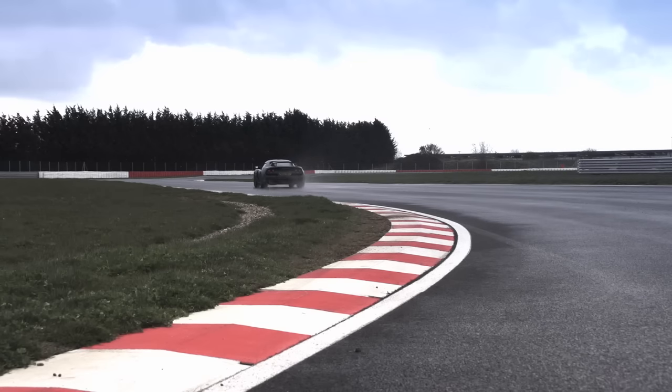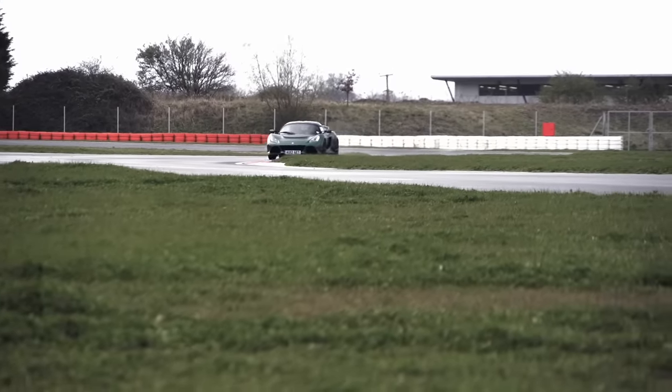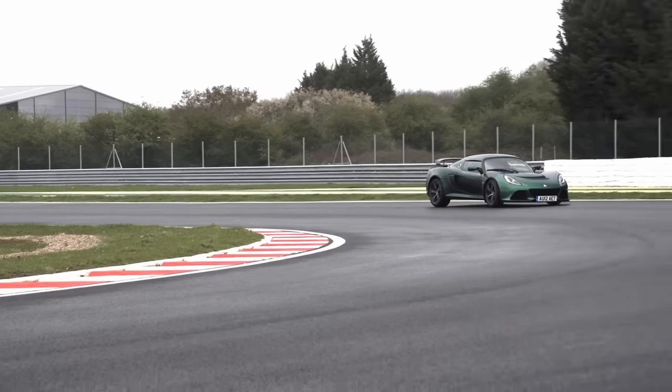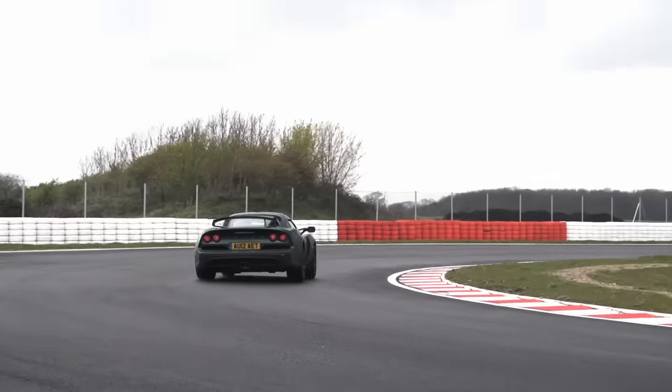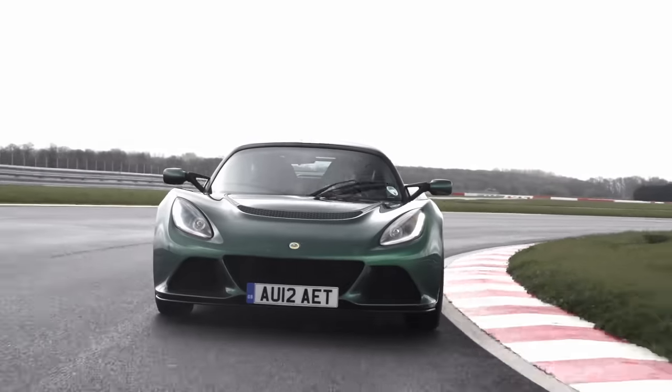Next step: sport mode. This is quite interesting. Sport gives me sharper throttle, it opens the bypass valve in the exhaust so we get more noise, and it gives me some slip. Braking into the chicane, down to second gear — I give it a bootful and we do get some slip, but not much. I just have to make a little correction and it's there for me. Great braking performance from this Pirelli track tyre. I've got a bit more exhaust noise, but really inside the car it's more wind rush and supercharger noise. The car feels very exciting.